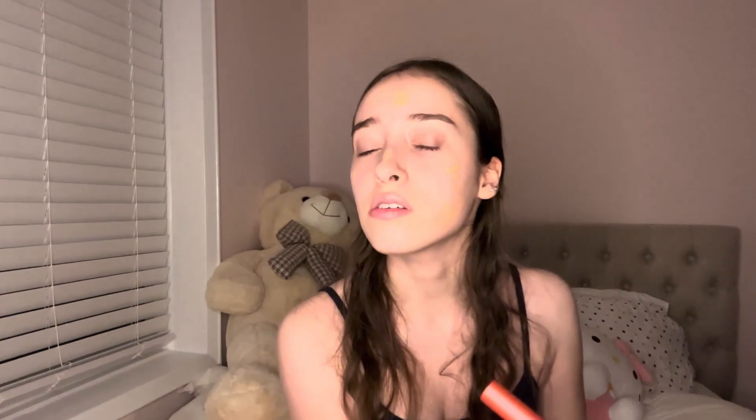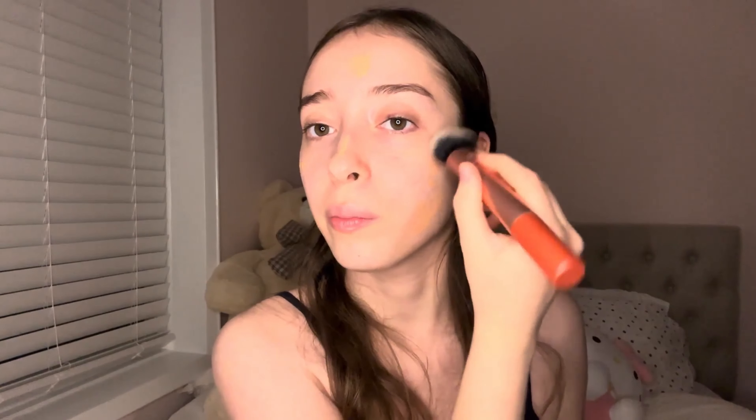I'm using a Real Techniques brush to apply this — it's not super affordable but not expensive either, and I'm not covering brushes today. Maybe in a part two I'll do brushes as well. I'm just going to blend that in. You can probably hear everything in the background — my house is just very loud all the time.